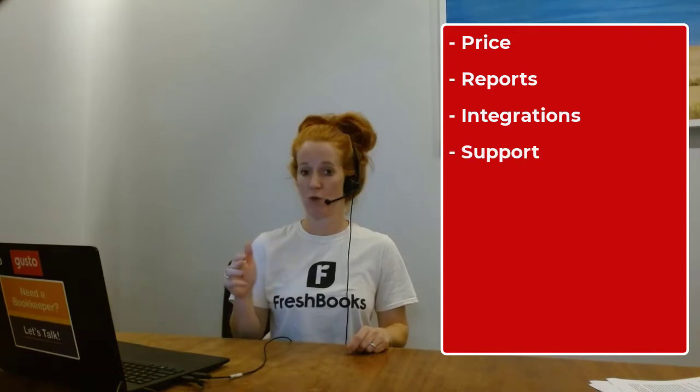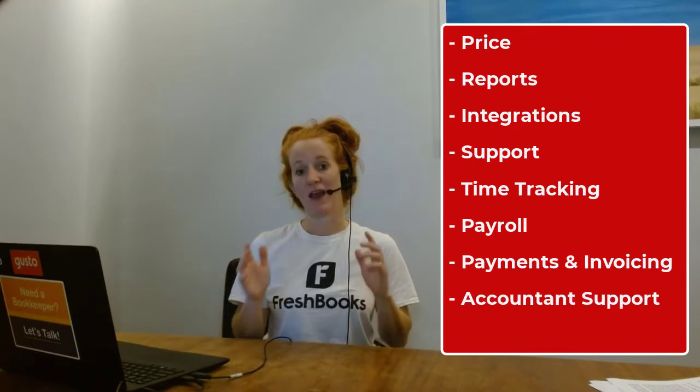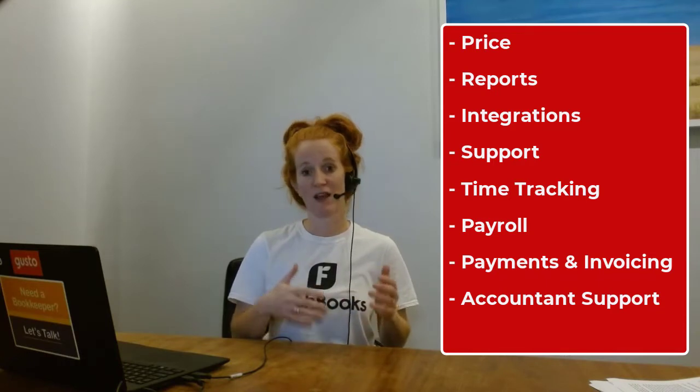When you are looking for a bookkeeping software, you want to compare the software on the following metrics: price, reports, integrations, support, time tracking, payroll, payments, invoicing, and accountant support. Write down those categories and then go to both the FreshBooks website and the Xero website and see how they stack up against each other. Think about the features that your particular business will need, and then you should be able to make a clear-headed comparison.